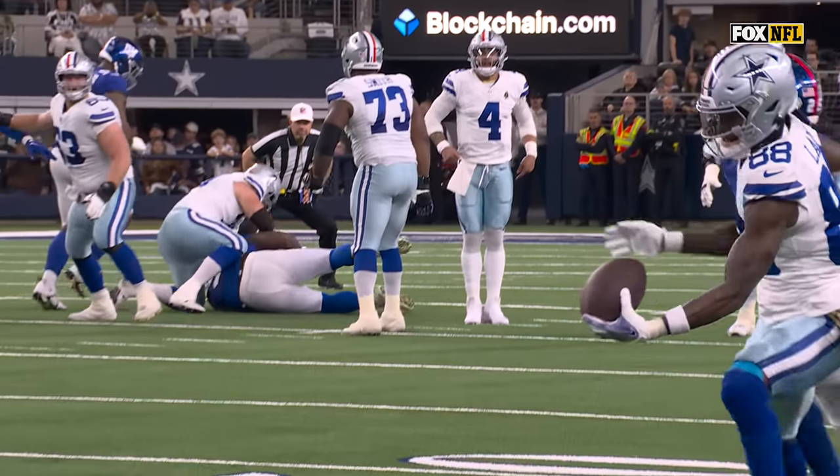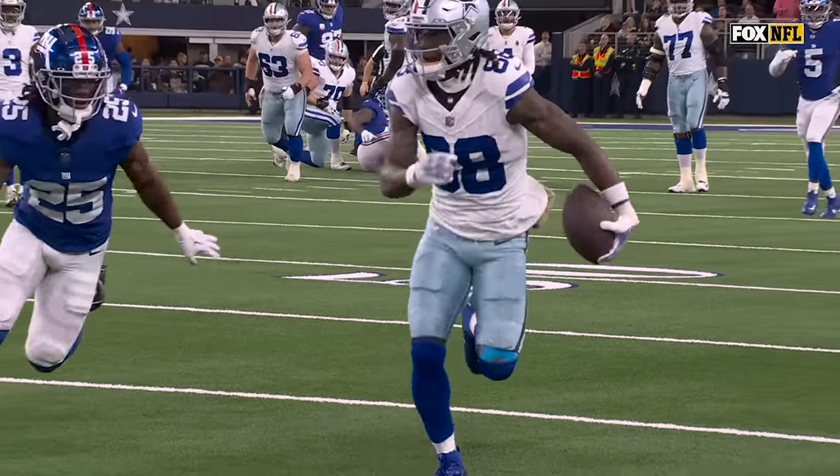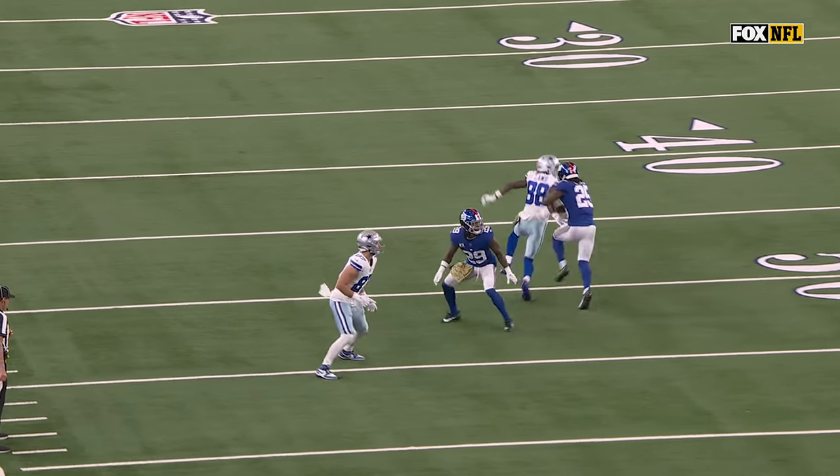Yeah, I think this is going to be P.I. He just stuck that big left hand out there right on cue — he knew we were talking about him. I think they're going to get... pass interference.